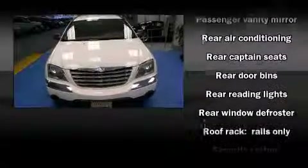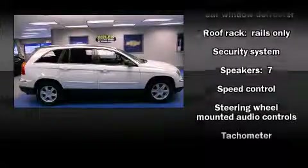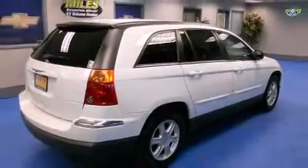Chrysler ensures the safety and security of its passengers with equipment such as dual front impact airbags, knee airbags, a panic alarm, and four-wheel disc brakes with ABS. Safety and maximum capability are assured via self-leveling rear suspension, which maintains optimal driving geometry.